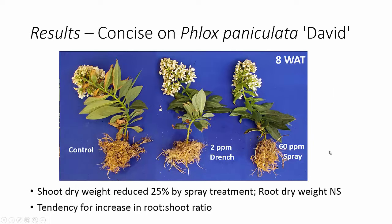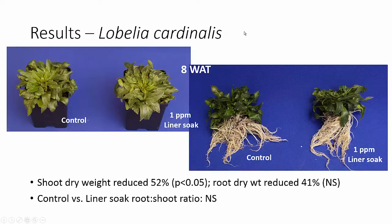A couple of other crops we looked at: with Phlox paniculata, shoot dry weight was reduced 25% by our spray treatment, but there was no significant effect on root dry weight, so we had a tendency for an increase in the root-to-shoot ratio—not significant, but it tended to increase. Then with Lobelia cardinalis, with a 1 ppm liner soak of concise, there was no obvious difference in visual growth regulation. However, when we harvested those plants, we had a shoot dry weight reduction of 52%, which was significantly different from control. Root dry weight was reduced 41%, which was not significantly different from control—showing the variability we have in root growth—and there was no significant difference in the root-to-shoot ratios between treated and untreated plants.